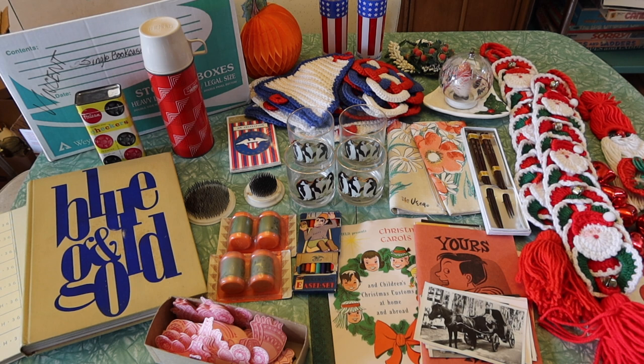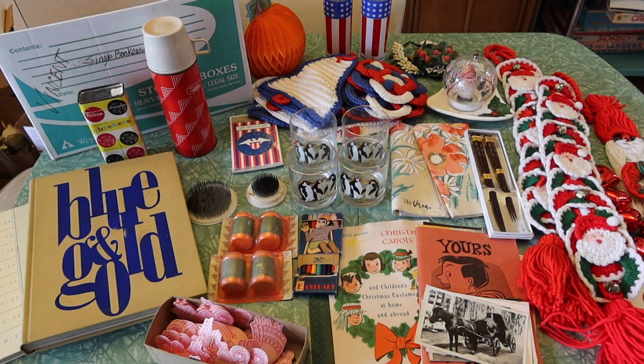Hello everyone, welcome to Mid-Century Wasted. I'm Jamie and thank you for joining me today. As you can see, we are doing a haul video. This haul video goes along with the last shopping video I just posted, the shop-along-with-me video, where I went to a packed, super packed house in La Habra, California, and did a lot of digging.